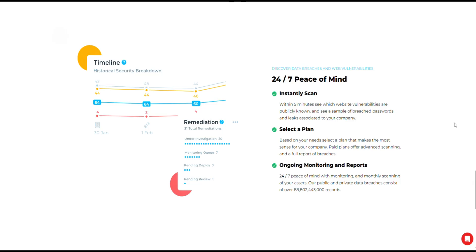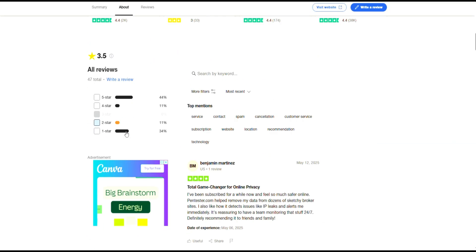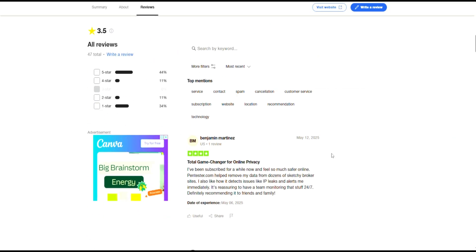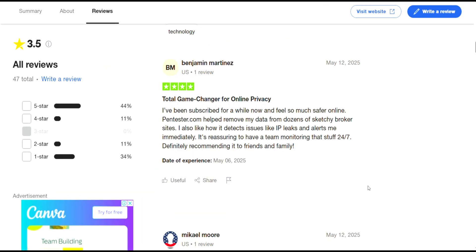Sounds great in theory, but on Trustpilot, Pentester has a mixed rating of 3.5 stars from 47 reviews. Some users are happy — one said they felt much safer with Pentester watching over their data and liked how the team removed their info from dozens of sites. They also appreciated the instant alerts about IP leaks.